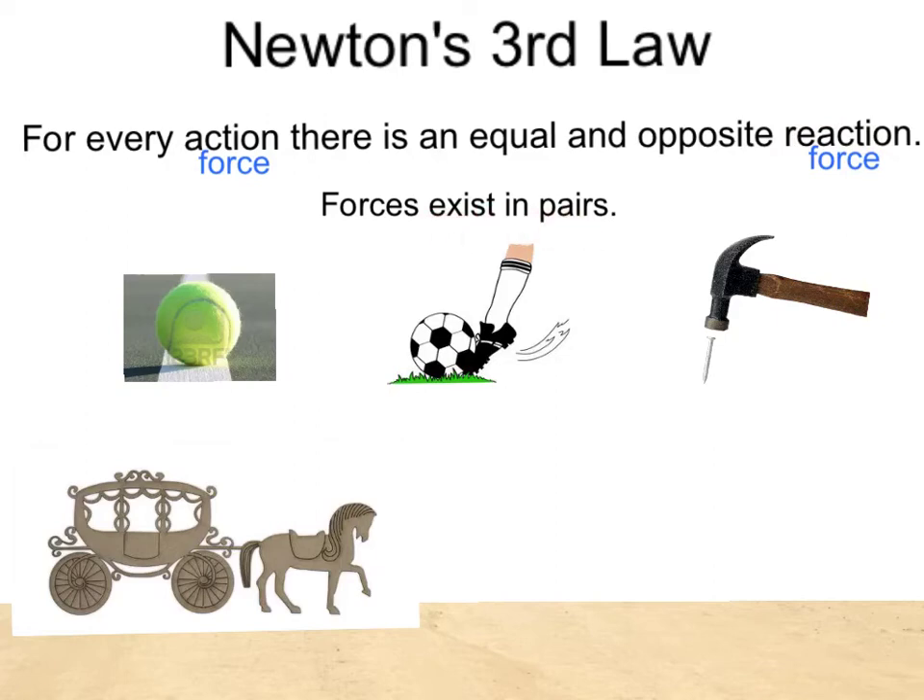Let's take a look at some examples. Here we see a tennis ball sitting on a tennis court — the tennis ball exerts a force downward onto the court, and in turn the court exerts an equal and opposite force on the tennis ball. As a foot applies a force on the soccer ball, the soccer ball pushes the foot backwards with an equal and opposite force. Notice these vectors are the same magnitude but in different directions. The hammer exerts a force downward on the nail, and in turn the nail exerts an equal and opposite force back up on the hammer.